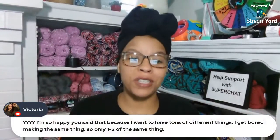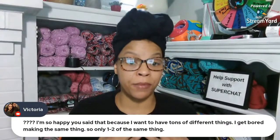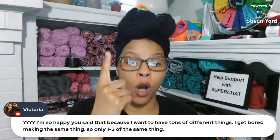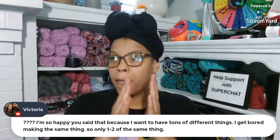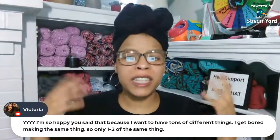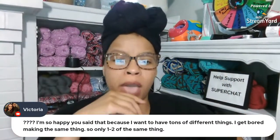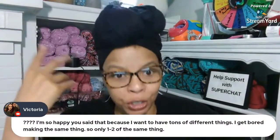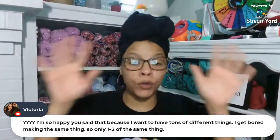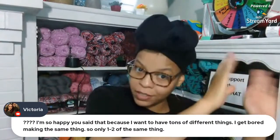Victoria says she's happy I said that because she wants to make tons of different things - she gets bored making the same thing. So only make one or two of the same thing. Actually, just make one for the photo for your shop. Whenever I made and sold something, like a beautiful crochet hat in yellow, they'd say 'do you have it in purple?' So no matter what you'd have to re-create anyway. Make one beautiful item for the picture, tell them it's available in other colors, then go from there.